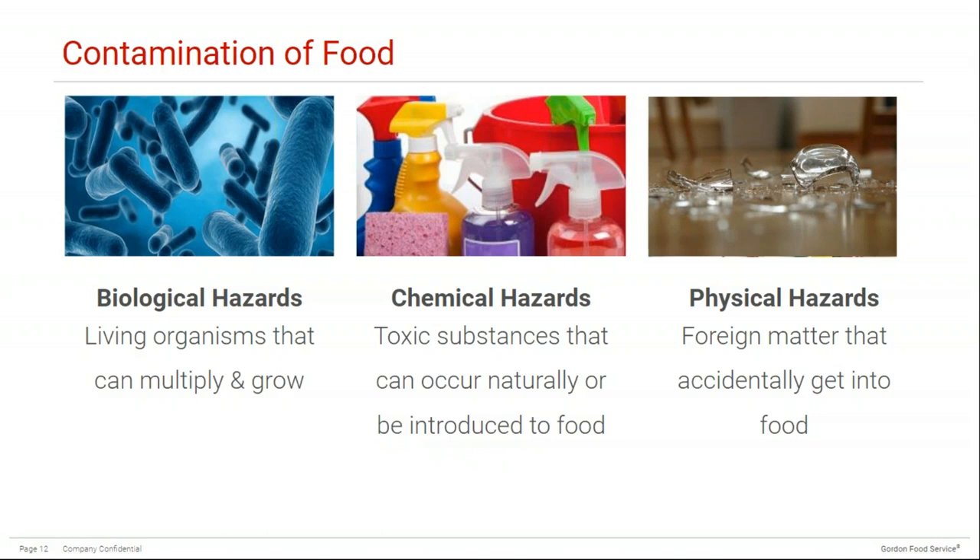Chemical hazards can also result when food is placed in a vessel that is not food safe. For example, there was a group of teens at a party in California that got zinc poisoning when a punch was made in a galvanized tub. The zinc in the container leached into the drink, which was then consumed by multiple people at the party.